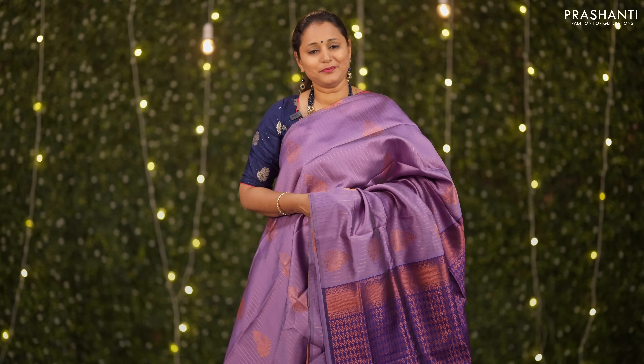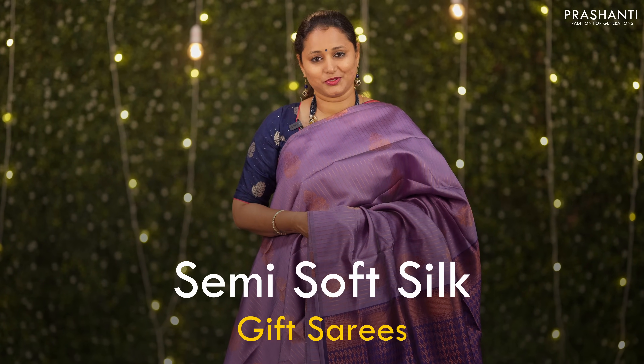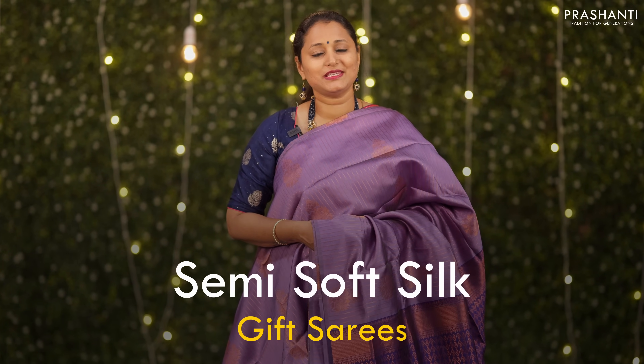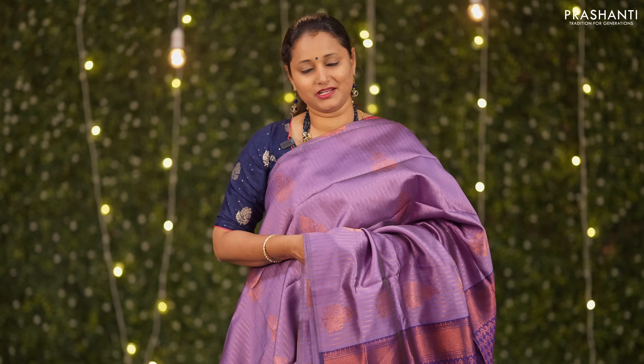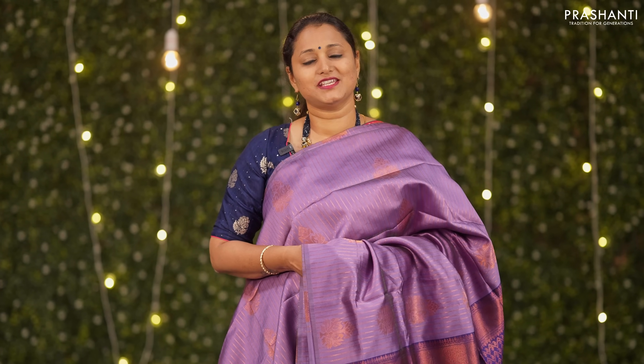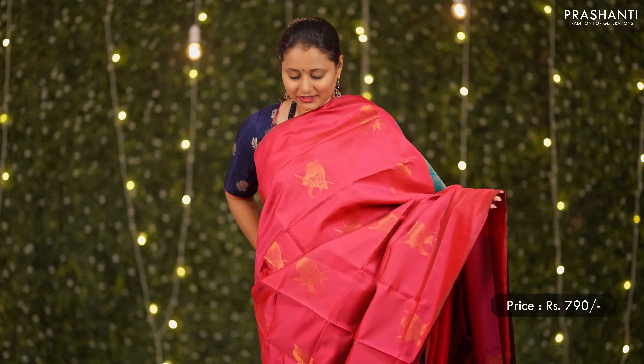In this video, we are going to see some very pretty gift saris in the price range of 690 going up to 800. All these are semi soft silk saris with very pretty zari woven patterns. The fabric is really good — a great option for gifting in an affordable range.